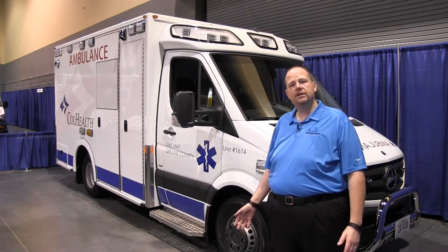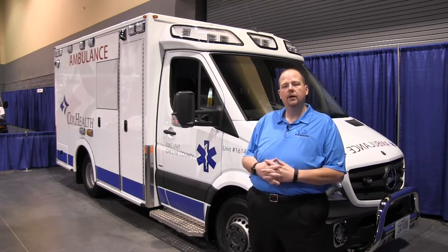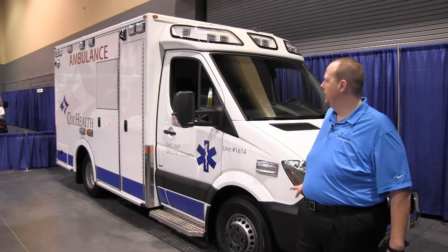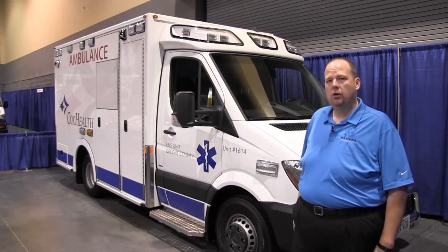Hi, John Scullin with Demers Ambulances here again. Today we're going to talk about the MX152 Demers Type 3 vehicle, and it is mounted on a Sprinter cutaway chassis which is manufactured by Mercedes.